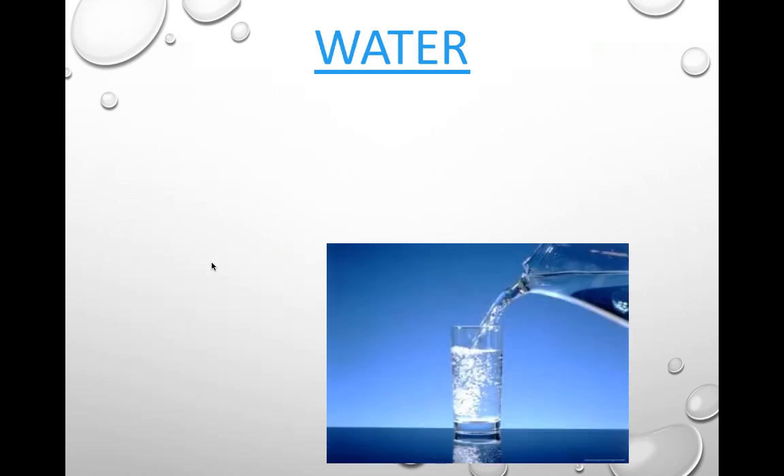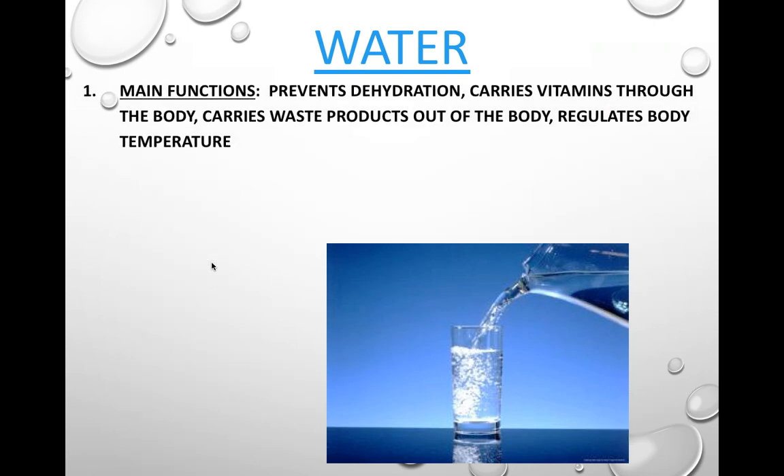Water is another essential nutrient. Your body is made up of roughly 80% water, so water is important. Its main function is to prevent dehydration and keep you functioning. It carries vitamins, minerals, and all the nutrients through the body via your body fluids. Water also carries waste products out of the body to help keep your body clean, and it can help regulate your body temperature as well.